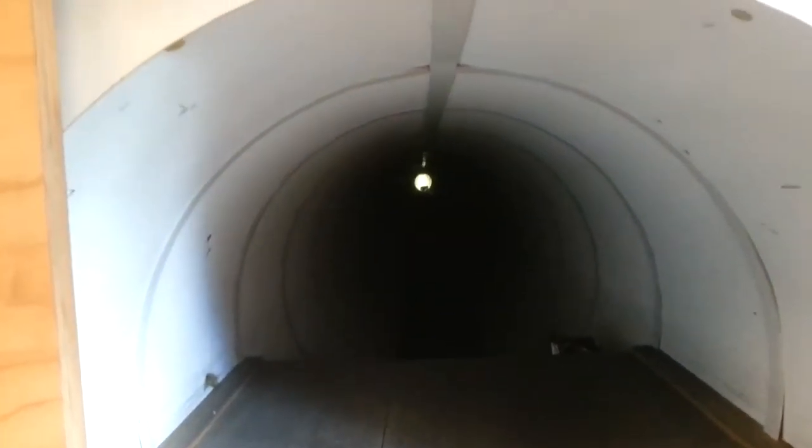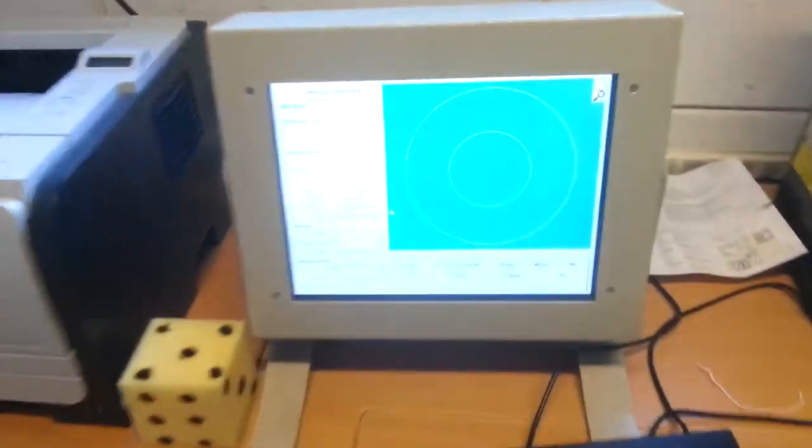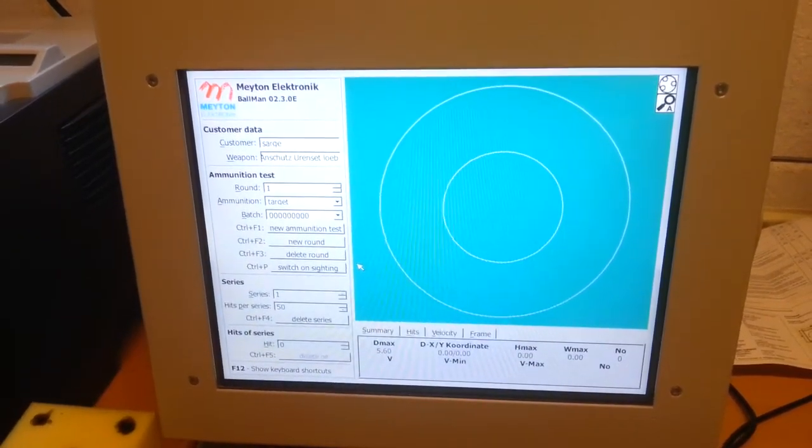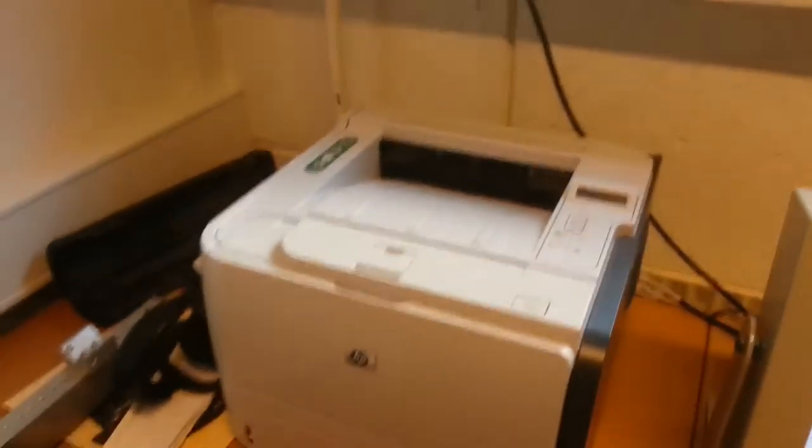Way the hell out there is the back blade, 15 meters away. Got a little computer and the printer.